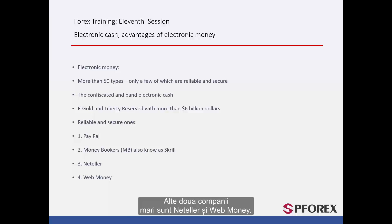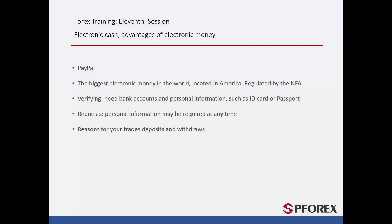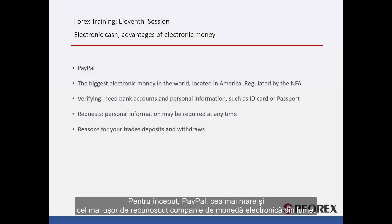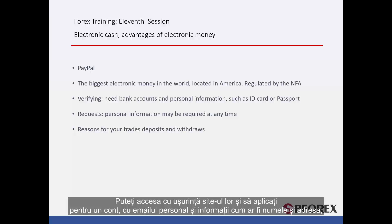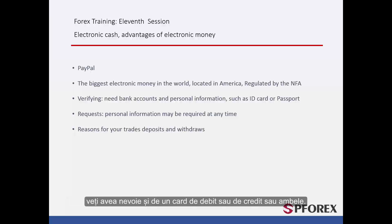Another two big companies are NetTeller and WebMoney. PayPal is the biggest and most recognisable electronic money company in the world. It is based in America and has been licensed by the NFA. You can easily enter their website and apply for an account with your personal email and information such as name and address. You will also need a debit or credit card, or both.